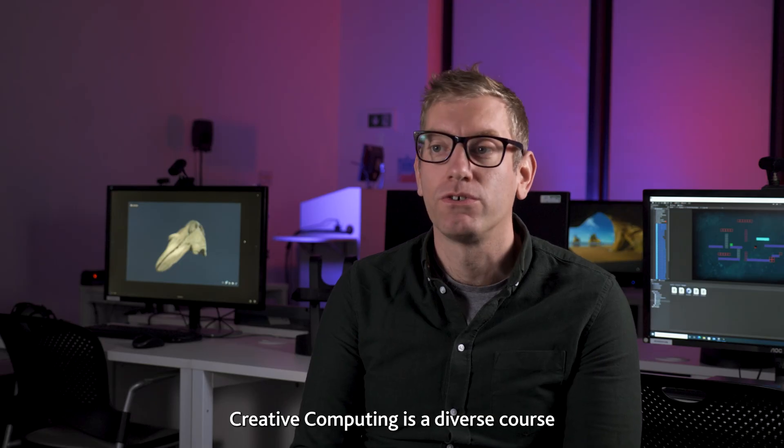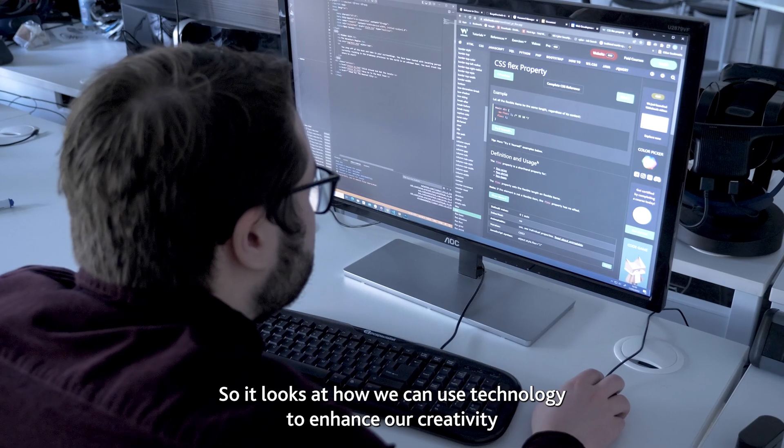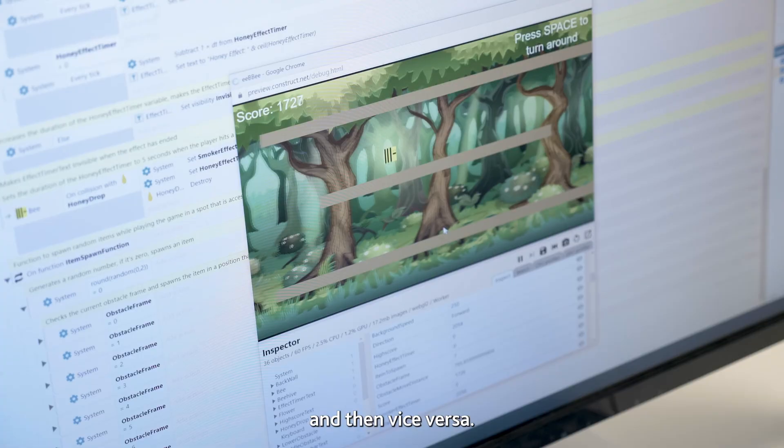Creative Computing is a diverse course that explores the collision of creativity and technology. It looks at how we can use technology to enhance our creativity and then vice versa.